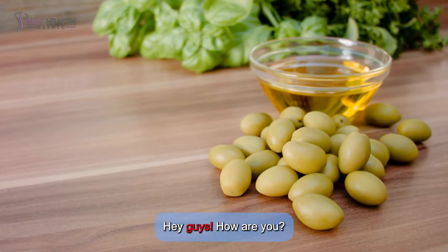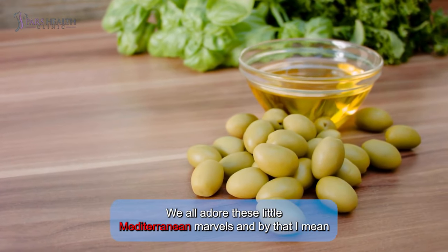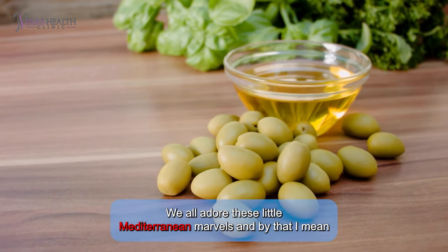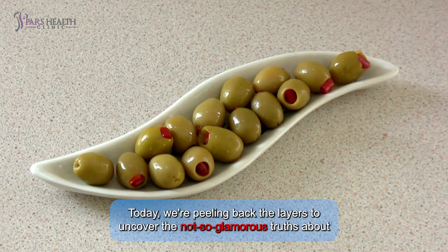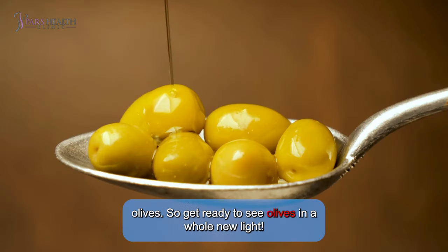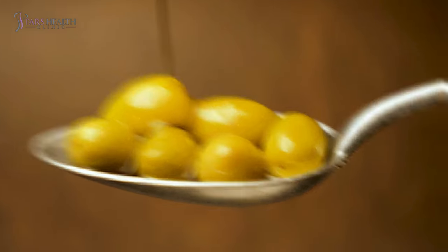Hey guys, how are you? We all adore these little Mediterranean marbles — and by that I mean olives — but did you know that they have a dark side too? Today we're peeling back the layers to uncover the not-so-glamorous truths about olives. Get ready to see olives in a whole new light — you might be surprised.